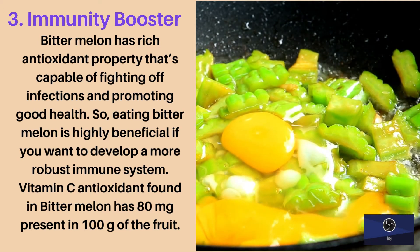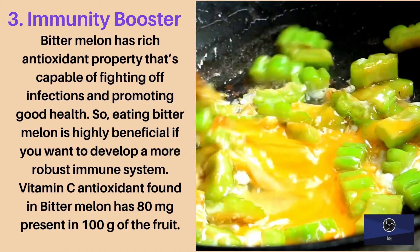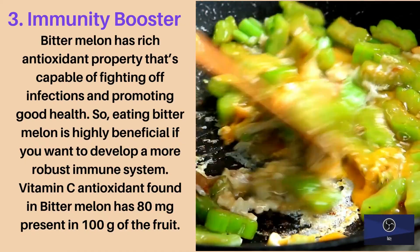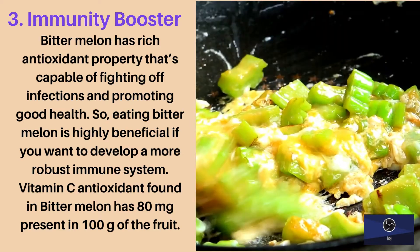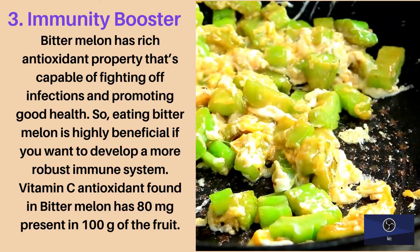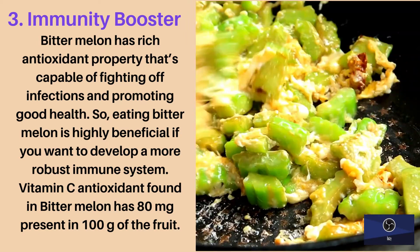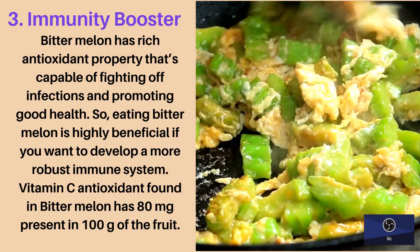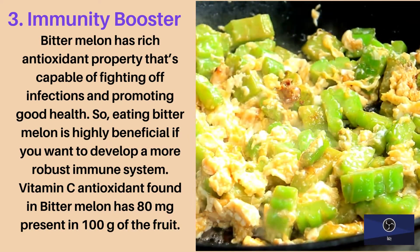Third health benefit: immunity booster. Bitter melon has rich antioxidant properties that are capable of fighting off infections and promoting good health. Eating bitter melon is highly beneficial if you want to develop a more robust immune system. Vitamin C antioxidant found in bitter melon has 18 milligrams present in 100 grams of the fruit.